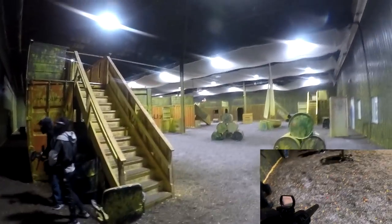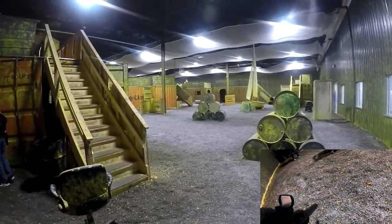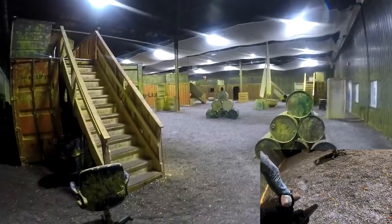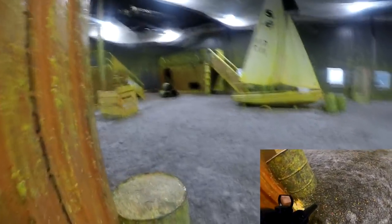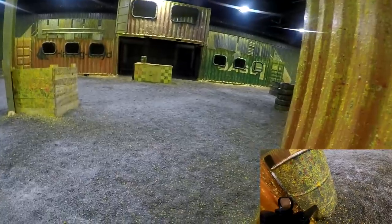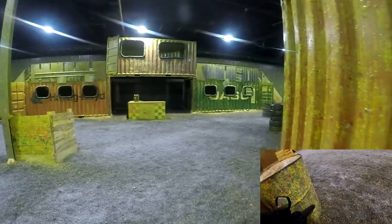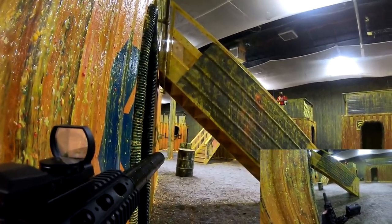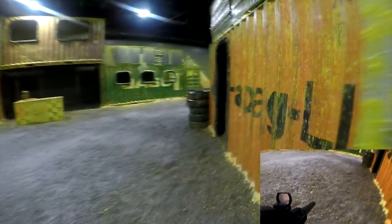Alright, enough fangirling over my gun - let's get into the match. We're playing 7v7 capture the flag, starting at opposite corners. If they grab our flag and take it back to their base, they win, and vice versa. I have two teammates on my right and the rest on my left. Those guys on the right run to the corner, I run to mid, and the rest of my team pretty much stays in spawn and slowly gets picked off one by one. I love controlling mid on this map because if you control mid you pretty much control the entire map.